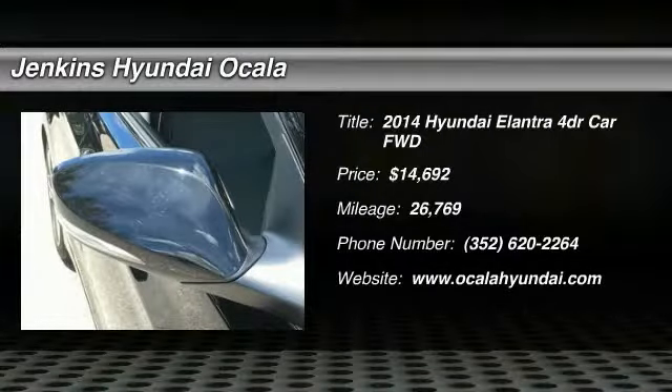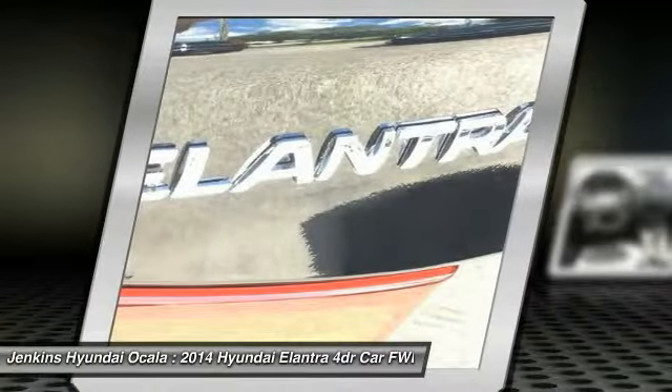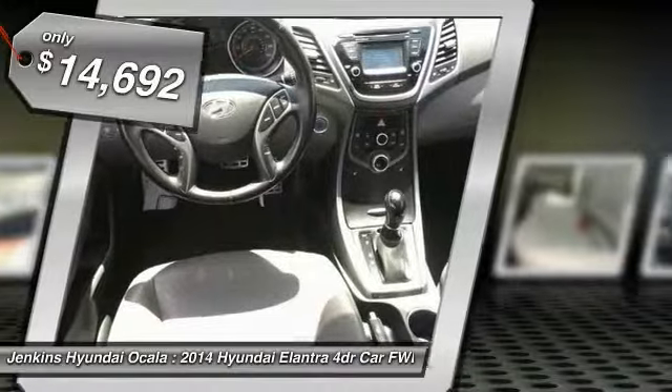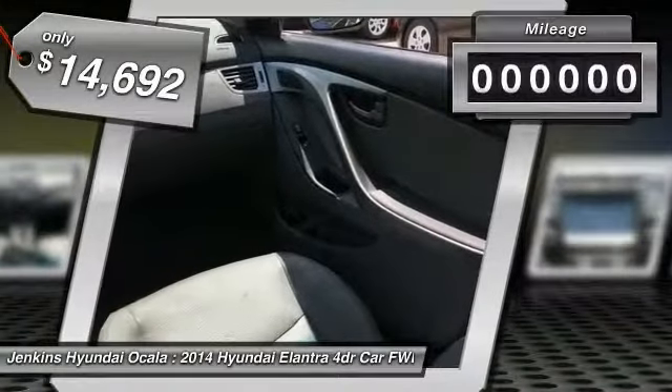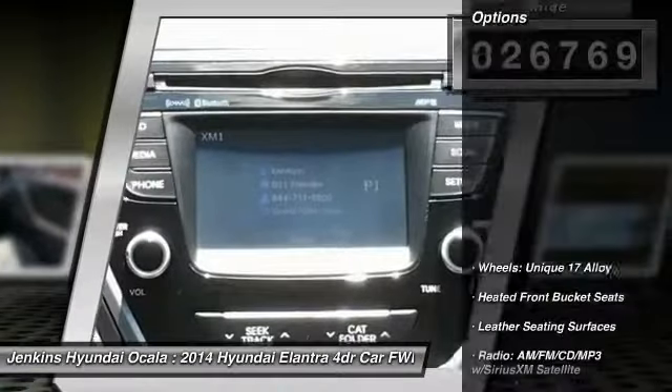Make a great choice today with the 2014 Elantra. The Elantra boasts the most interior room in its class and gets an exceptional 35 miles per gallon. With its luxurious standard features, the Elantra is an easy choice and is priced below fifteen thousand dollars. This vehicle has less than thirty thousand miles.